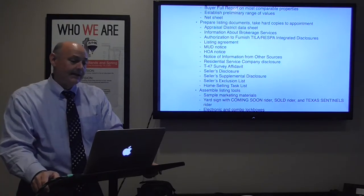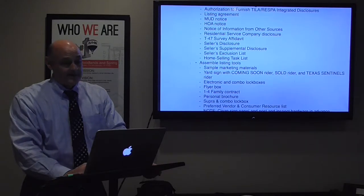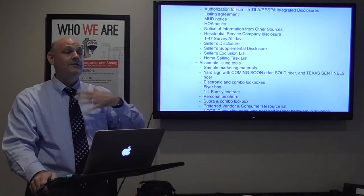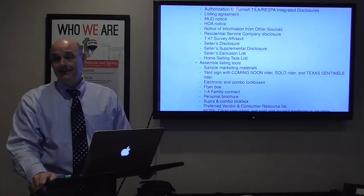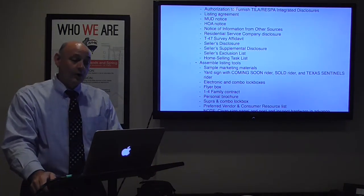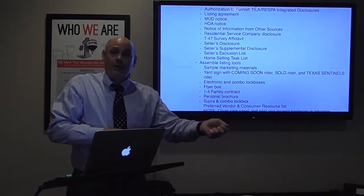I prepare the listing documents. As much as I love electronic documents and use ZipForm and DocuSign on every contract, I take hard copies to the appointment: appraisal district data sheet, Information About Brokerage Services, the TRELA listing agreement, MUD notice, HOA notice, RSC disclosure, T-47, the seller's disclosure, supplemental, and exclusion list. I stuff all of these inside my personal brochure — that's what I walk in with.